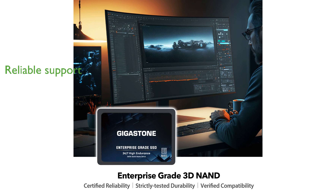Backed by a five-year limited warranty and lifetime free technical support, the Gigastone Enterprise SSD provides reliable support and peace of mind.